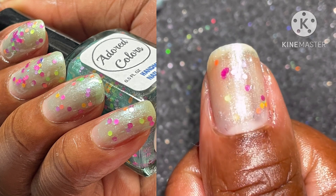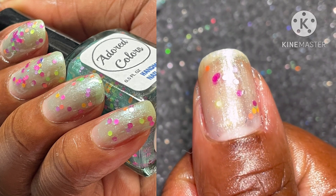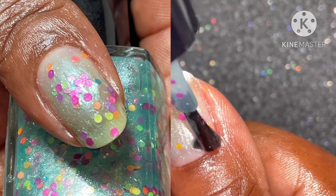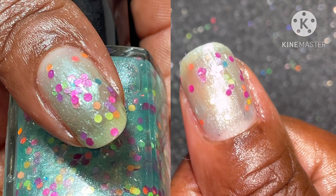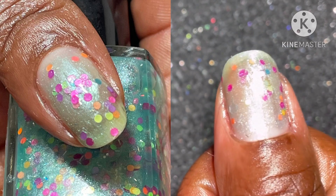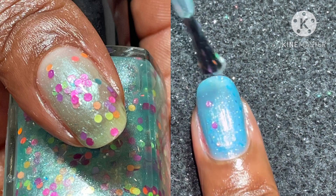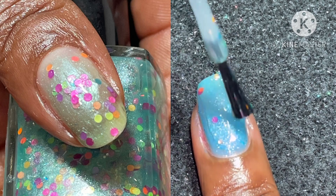I really like this one — it is such a fun color topper. I also wanted to show you it over another polish. This topper could be paired with any color polish because of those glitters, and I decided to go ahead and pair it with 'Gotta Love the Heat.'